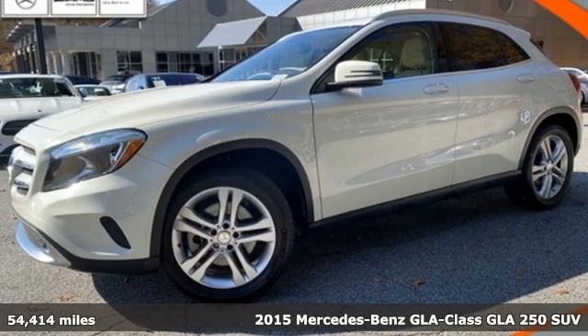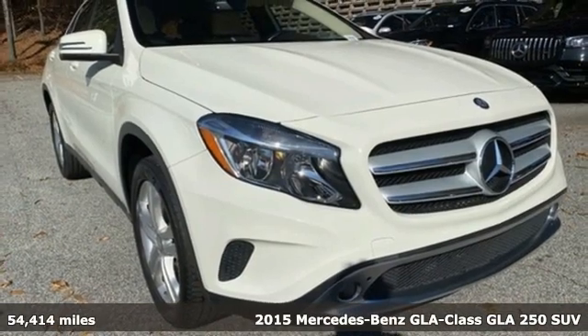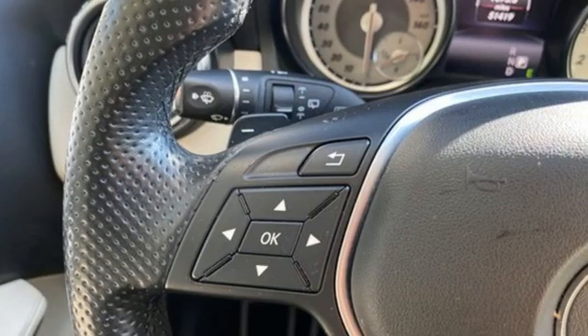It's a 2015 Mercedes-Benz GLA — high style, high performance Mercedes-Benz. It boasts an impressive list of features, like these.